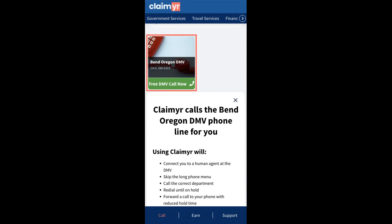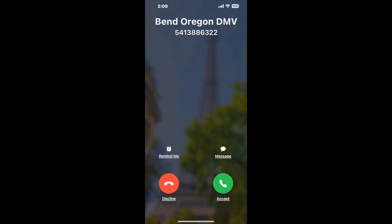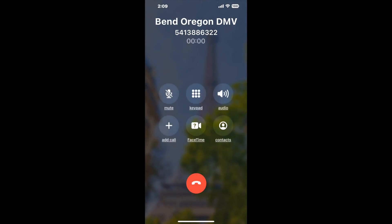Claimer can automatically call any phone line for you. It'll connect you directly to a human at Bend Oregon DMV. It dials the number and stays on hold for you while it waits for an agent to take the call. When it detects an agent, it'll send the call to your phone.